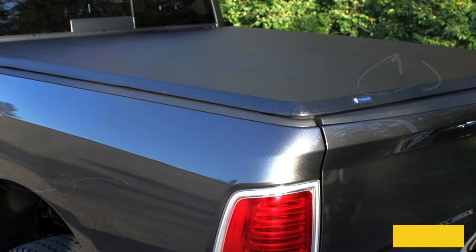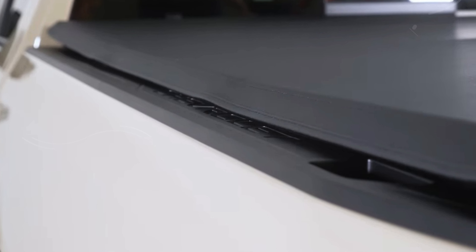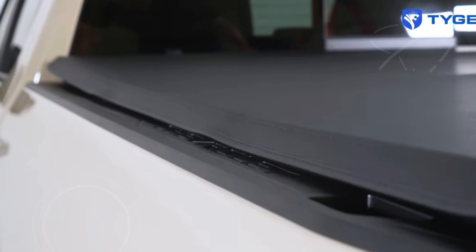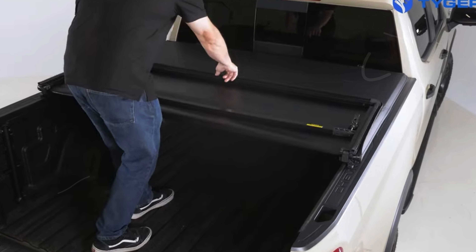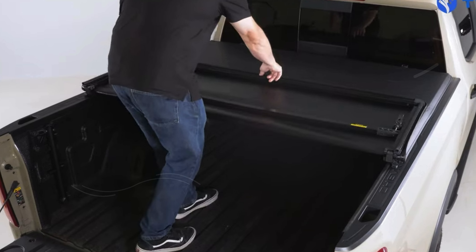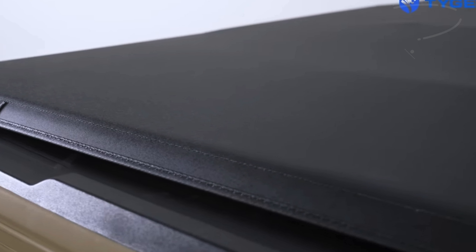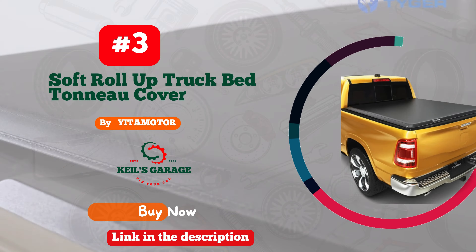The cover's design not only offers convenience but also maintains the sleek look of your truck bed. Backed by a limited lifetime warranty for U.S. customers, the Tiger Auto T3 Soft Trifold Truck Bed Tonneau Cover is a top choice for Dodge Ram 1500 owners seeking quality, durability, and ease of use. Whether you use your truck for work or leisure, this cover ensures your cargo stays protected and your truck bed remains accessible.